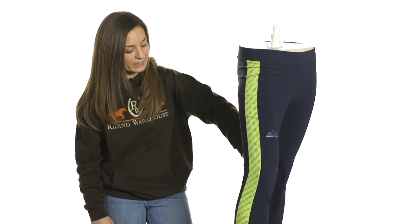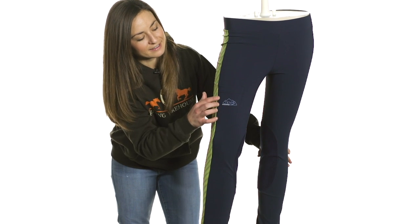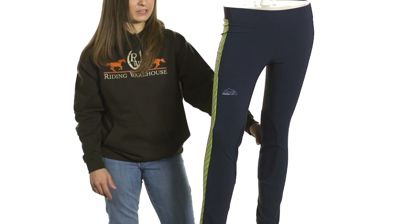We've also got the ultra suede knee patches. What I also really love, they've got a nice handy cargo pocket here, perfect for fitting your smartphone.